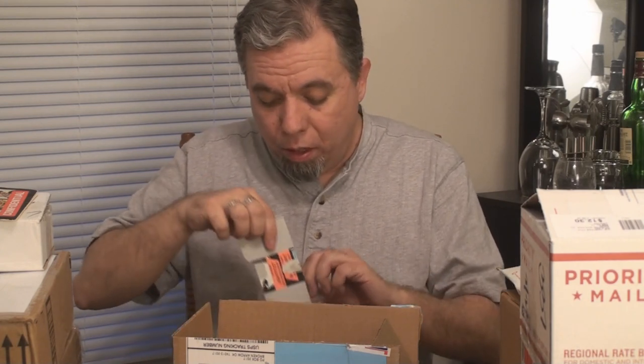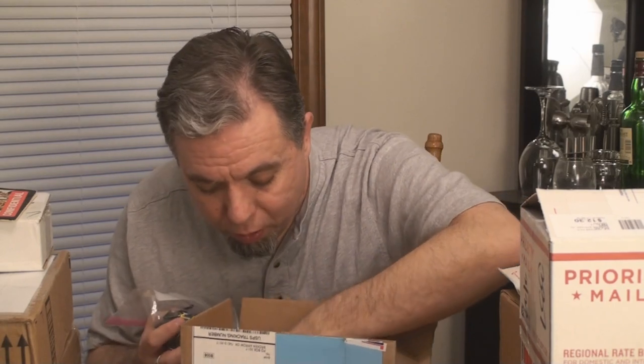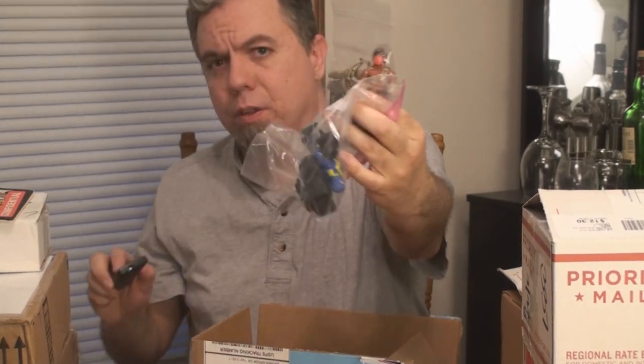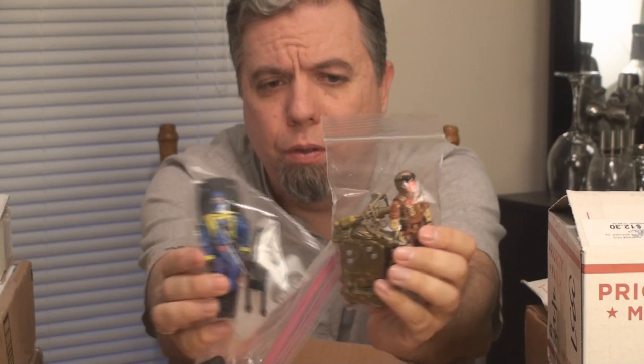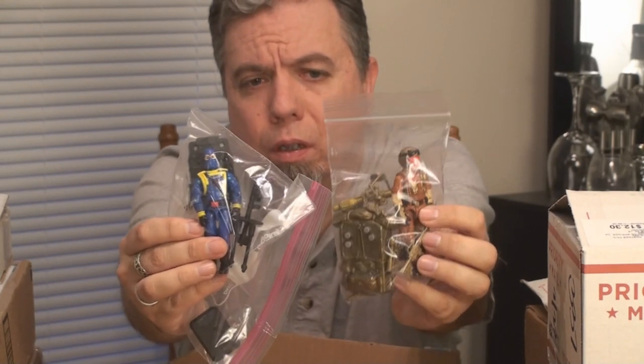In addition to that, we have a hooded Cobra Commander — from around '92, I think — and then the Cobra Viper. What version was this one? It's got a nice color scheme — I want to say version three of the Cobra Viper, the one after the Python Patrol version. Really nice figures indeed, including the very rare Night Force Shockwave. That's incredible.